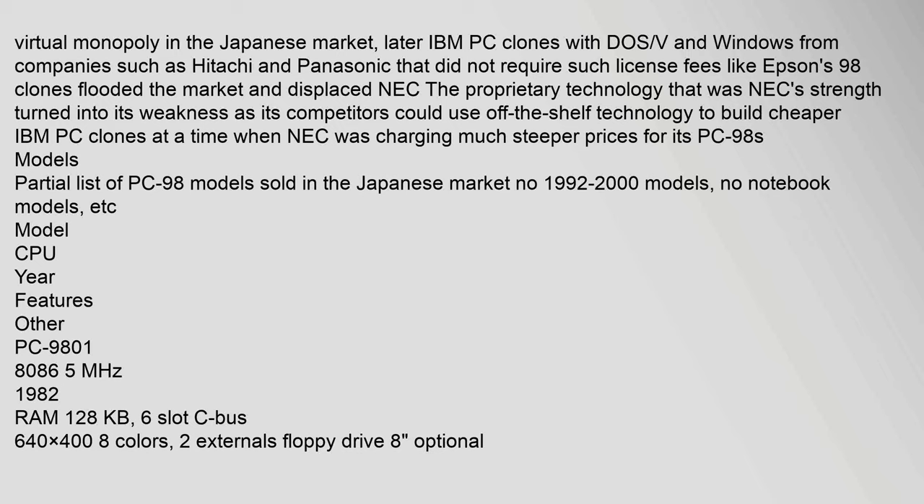NEC held a virtual monopoly in the Japanese market, but later IBM PC clones with DOS/V and Windows from companies such as Hitachi and Panasonic, that did not require such license fees like Epson's 98 clones, flooded the market and displaced NEC. The proprietary technology that was NEC's strength turned into its weakness as its competitors could use off-the-shelf technology to build cheaper IBM PC clones.